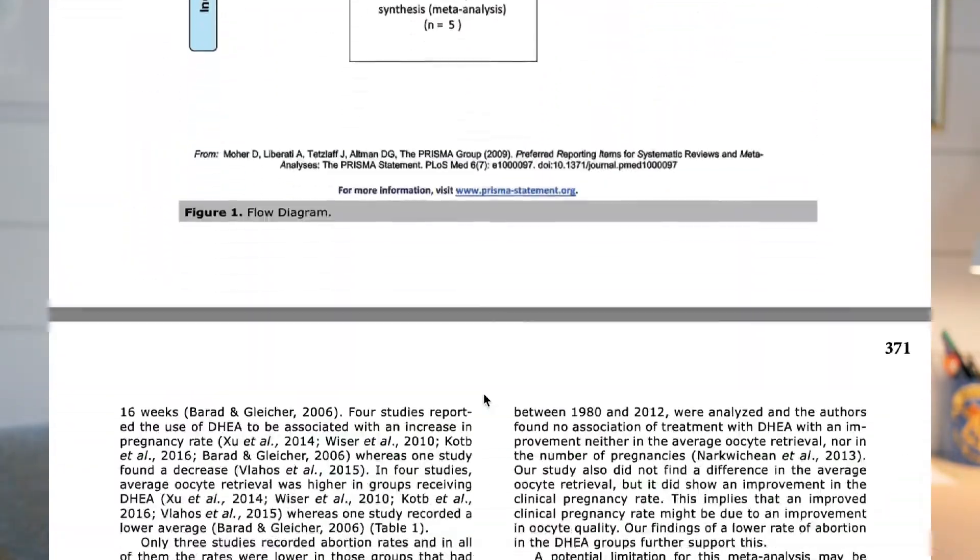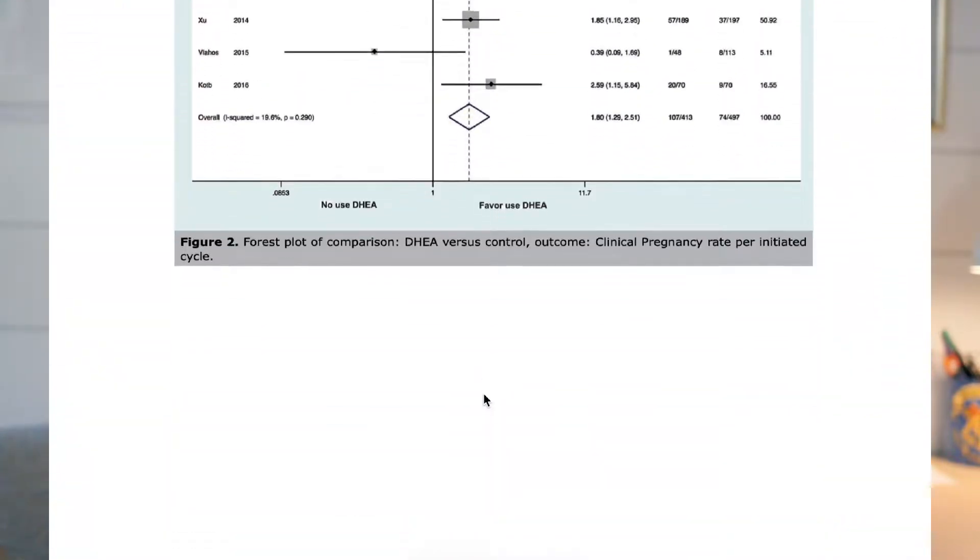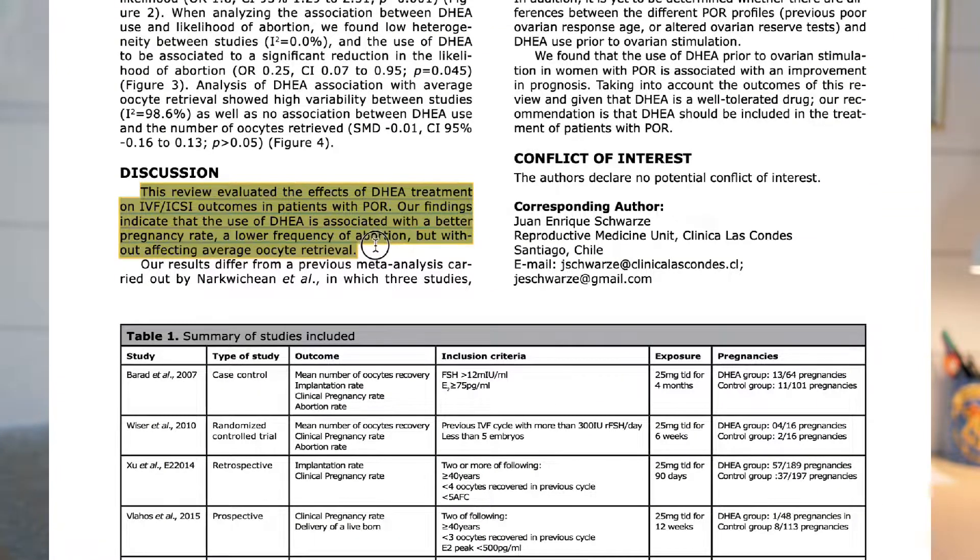The next way to improve egg quality is DHEA. This one has some research backing it in certain circumstances, but DHEA is not a blanket treatment for everyone. Please do not just go out and buy DHEA because it is on this list — it is only helpful in specific circumstances and can actually be harmful in others. One study on DHEA in IVF patients with diminished ovarian reserve found that DHEA was associated with a better pregnancy rate and a lower frequency of miscarriage, without affecting average oocyte retrieval.